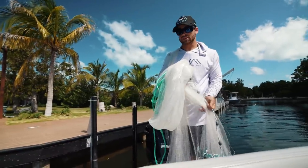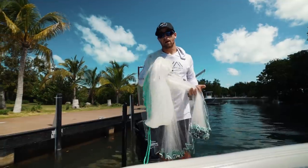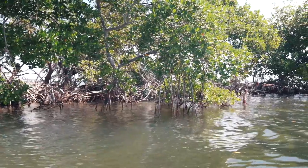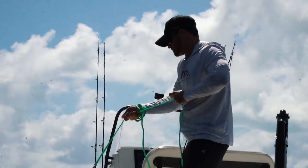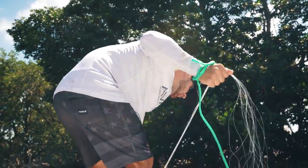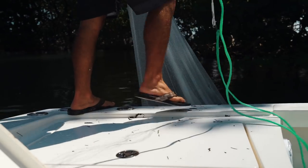We just got the cast net all loaded up and we are in a little basin here. The reason we decided to come here first is we're trying to find bait — I typically find mullet and pilchards here, and it just so happens it is absolutely loaded with pilchards. So we're going to load up on those first and put together a little game plan. Always nice when you can throw a couple times, get the bait, and go fishing. Get your bait spots dialed in so you don't spend too much time looking for them. On my off days I'll just go out on the boat and look for bait.